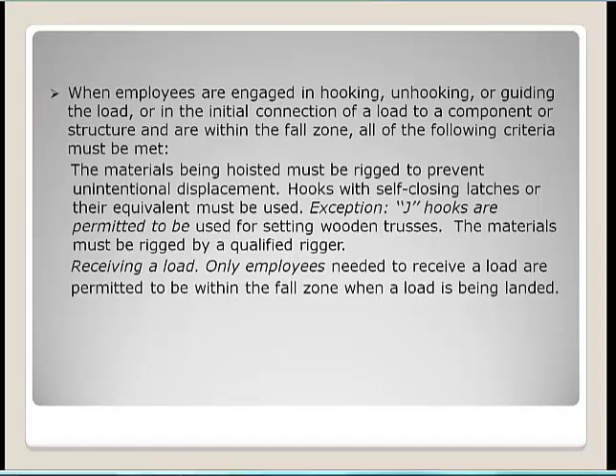Regarding safety latches: only employees needed to receive a load are permitted within the fall zone when the load is being landed. A hook safety latch may be removed or disabled if a qualified person determines it is safer to hoist and place the load without it. In that case, hoisting routes must be pre-planned so no employees are in the fall zone. The purpose of the safety latch is to keep rigging on the crane hook when the hook is in a slack condition — when setting a load down, that's when rigging can come off the hook.